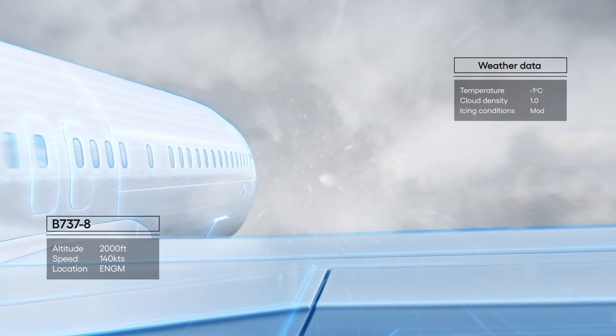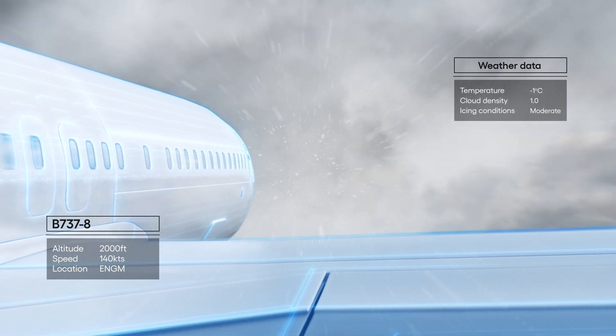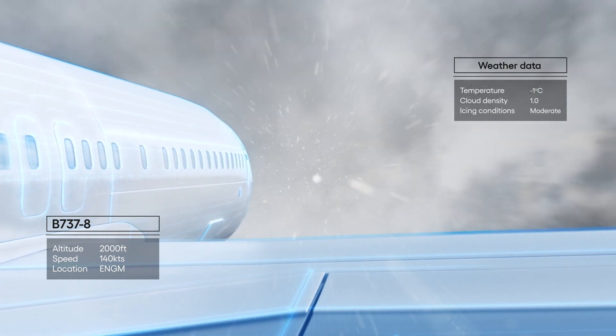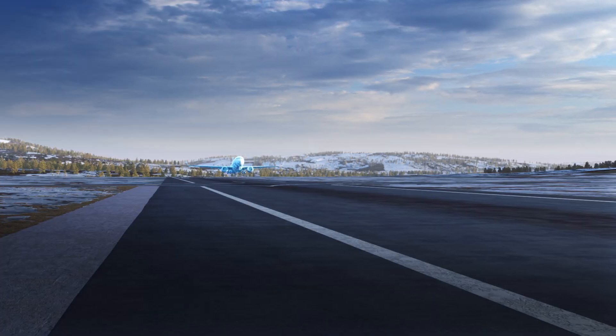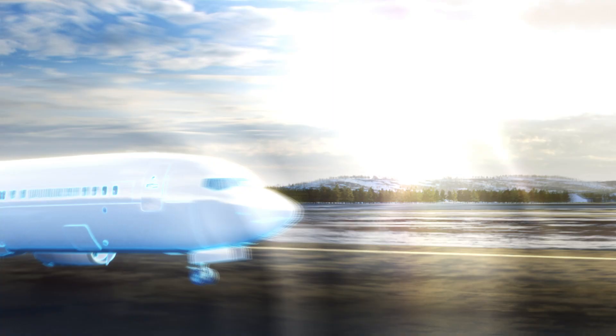With custom-tailored software, robotics and recycling, we will use collected data and algorithms to provide our customers with safe, fast and reliable aircraft de-ice, inspection, wash and engine wash.